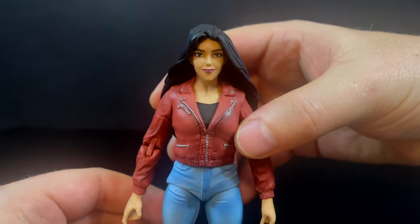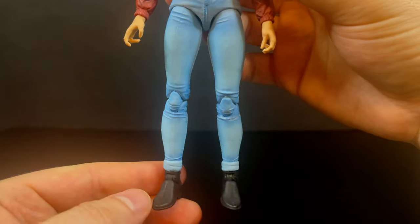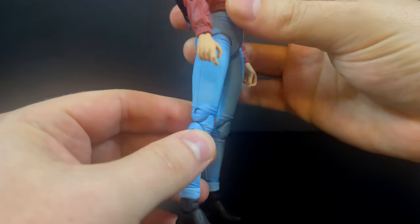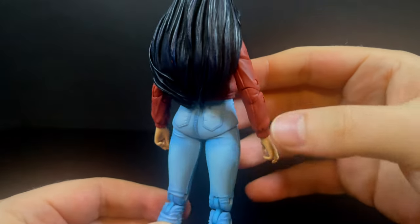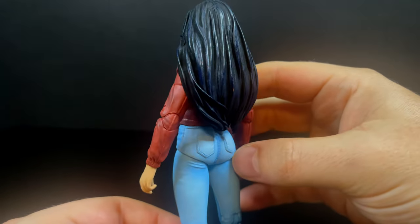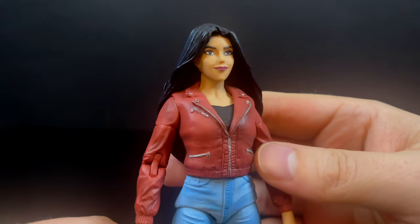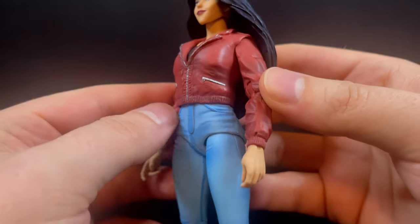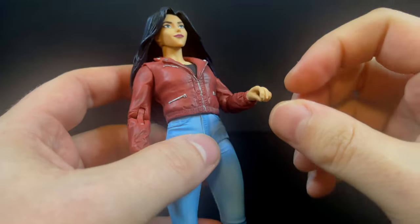Elisa Maza — it's a great looking figure. Everyone else that worked on this: she has peg holes on the bottom. I love the color of the jeans — the jeans look really good, the paint is nice, the cuffs are there. You got to have those as part of her cartoon detail — she always had the red jacket, and that looks great. It looks like a leather jacket; it's got the zippers and everything else all over it.